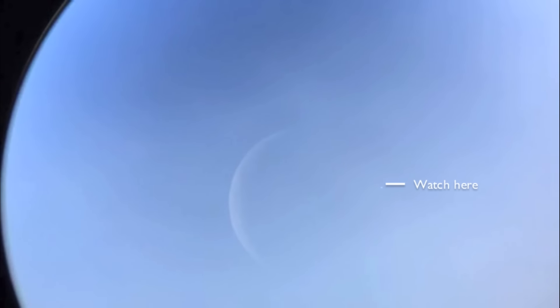Oh, there's Venus. See it? Pop. Just like that. Do y'all see it now? It just popped out just as I was saying that, just on the right, right on time. That's pretty cool.